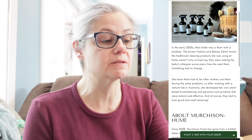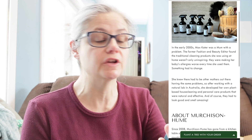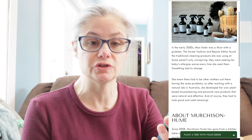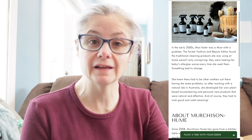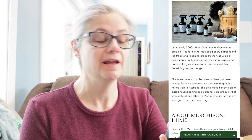I wasn't familiar with this company, so I went to the website to learn a little bit about them. On their website, their About section says: in the early 2000s, Max Cater was a mom with a problem. The former fashion and beauty editor found the traditional cleaning products she was using at home weren't only uninspiring — they were making her baby's allergies worse every time she used them. Something had to change. She knew there had to be other mothers out there having the same problems, so after working with a natural lab in Australia, she developed her own plant-based house cleaning and personal care products that were natural and effective. And of course, they had to look good and smell amazing. So that is the basis for what this company is about — products considered non-toxic and not using harsh chemicals.